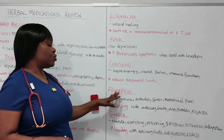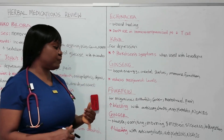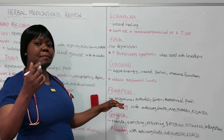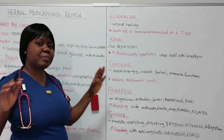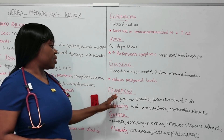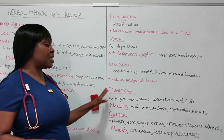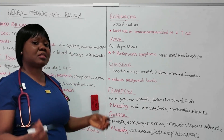Then we have feverfew. As the name suggests, it is used to treat fever, headache, migraine, arthritis, and menstrual pain — anything related to pain and fever. Importantly, you need to know that feverfew can increase bleeding when given together with NSAIDs, antiplatelets, and anticoagulants.